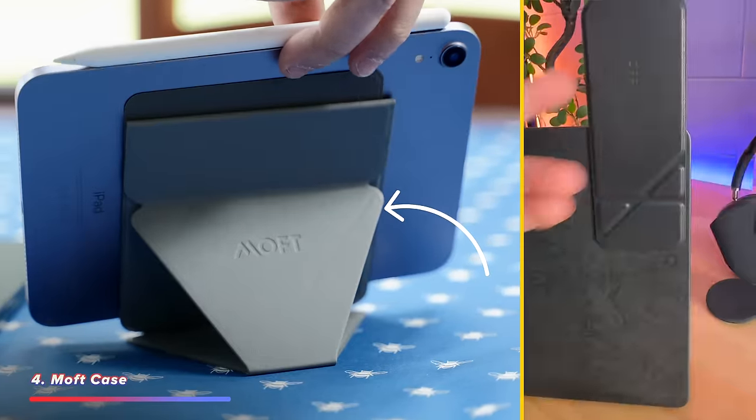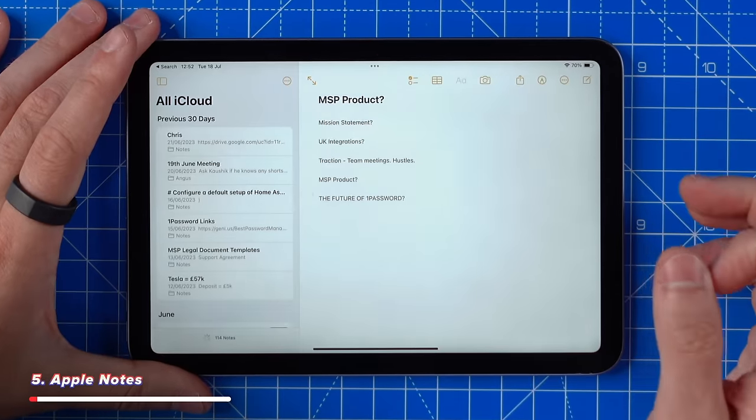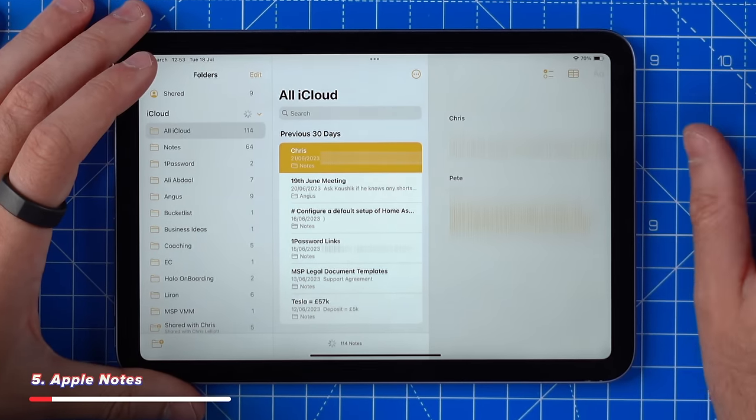Now I can mount mine in the hallway for the home automation stuff, in the kitchen for recipe and cooking, or in the kids' room for keeping them quiet. I also find myself using Apple Notes throughout each day — I literally use this every single day and couldn't live without it.